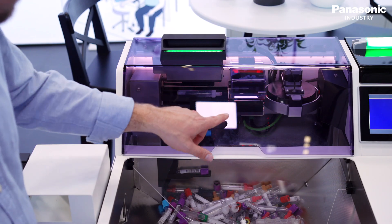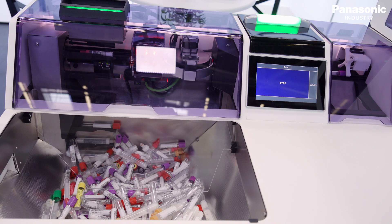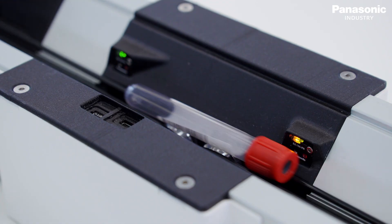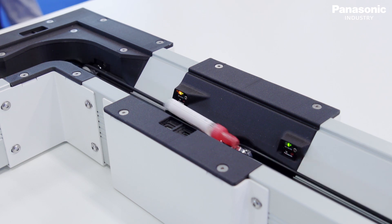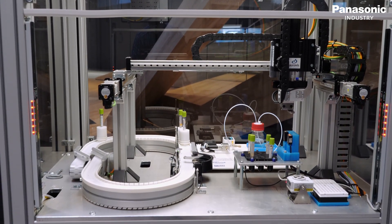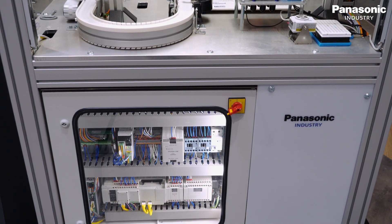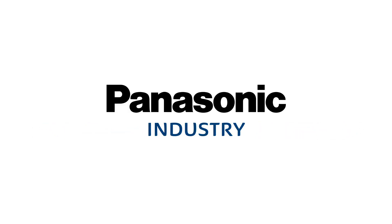We are showing an automation solution for sample logistics from the unpacking table until the sorting for the following devices. We use the Panasonic EX14 because it's quite small and reliable — it can be used in many different positions in our machines. Panasonic was chosen as a partner because they have a very wide portfolio of sensors, from very simple to very complex, usable across a wide variety of products.